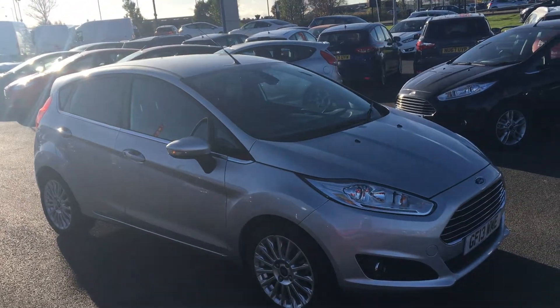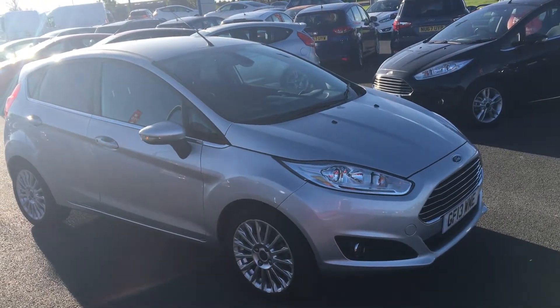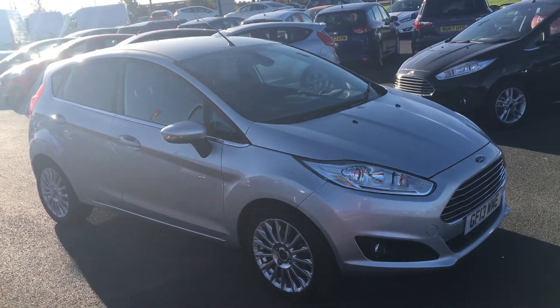Welcome to Jennings. Today for you, I have a 1.0L EcoBoost Ford Fiesta 5-door Titanium in Mundo Silver.